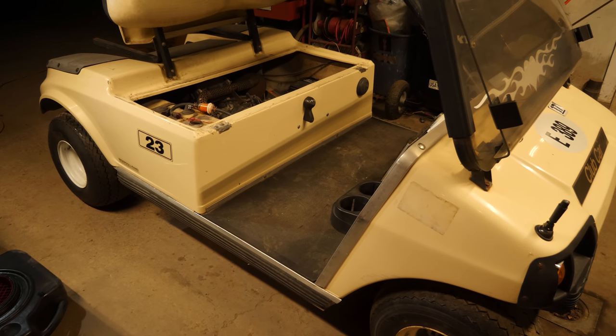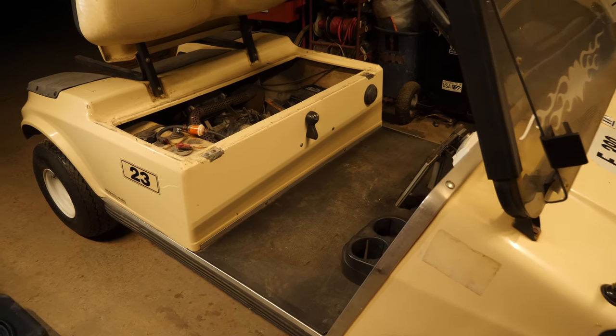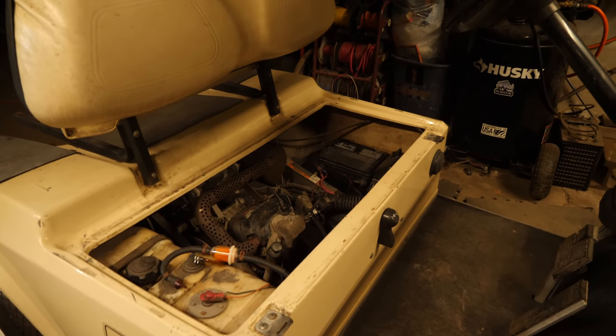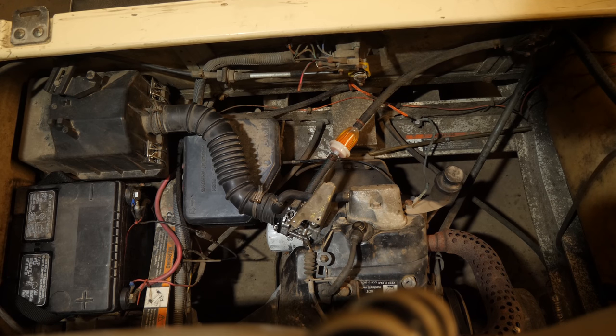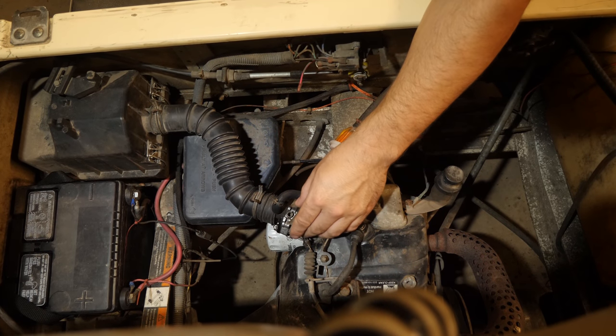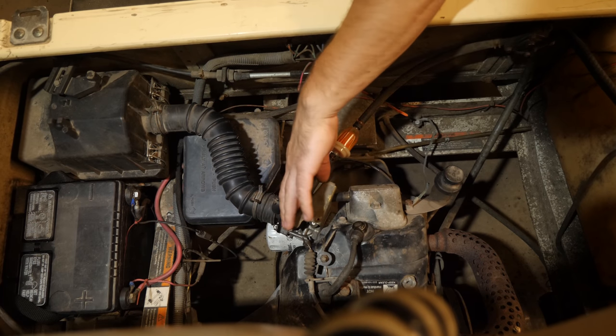Alright guys, here we have a 2000 Club Car DS gas. This one is experiencing a run and then shuts down and we can't figure out why. The symptom is actually fairly common and sometimes a little bit difficult to diagnose. It has a very weak spark and the ignition coil I believe is failing.